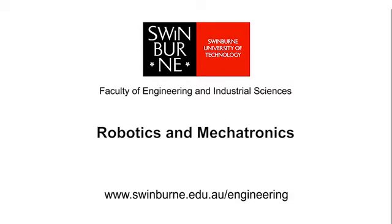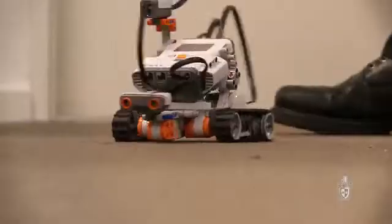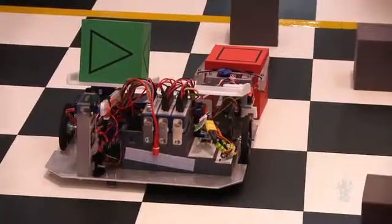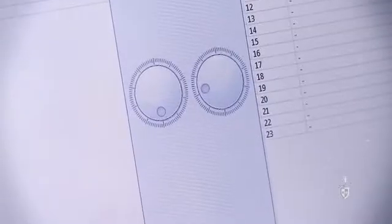Swinburne University of Technology. Robotics and mechatronics is a mixture of mechanical and electrical engineering. We focus on robotic systems, so very similar to movies like Real Steel, creating all these cool little robots. The students that do this course have hands-on experience in programming. They also do circuit design and design robotic systems.